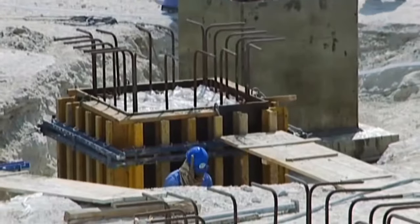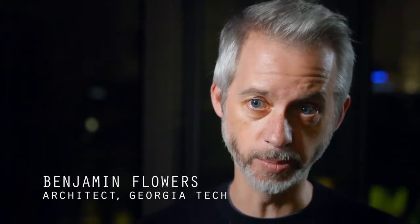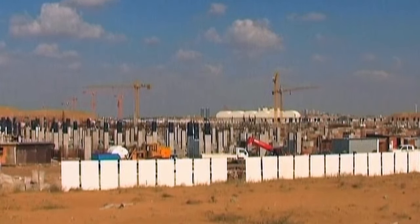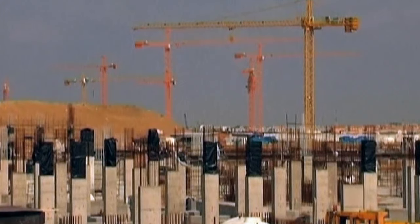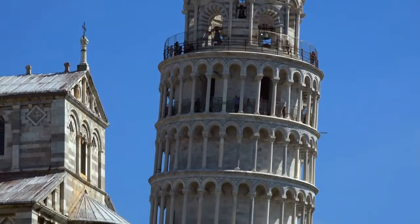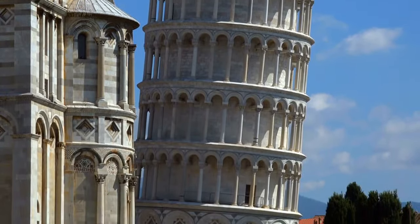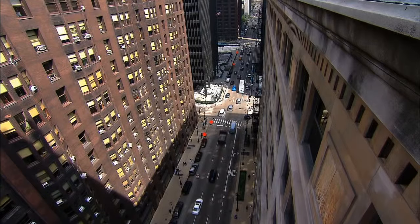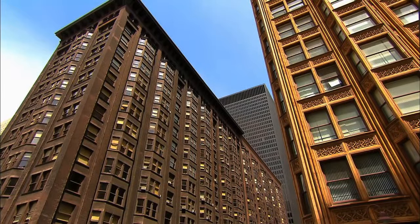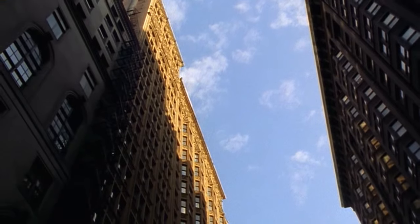As time passes, the building could settle — one part could start to sink — and in that case, you have a very serious problem. You can jack up a settling house, but you cannot jack up the world's tallest and simultaneously one of the world's heaviest buildings. Italy's famous Leaning Tower of Pisa was built on weak sandy soil with measly 10-foot foundations. Chicago's Monadnock Building sits atop swampy soft ground and has sunk 21 inches since 1891. In less than a decade, San Francisco's Millennium Tower has sunk 18 inches and is tilting northwest by more than a foot.